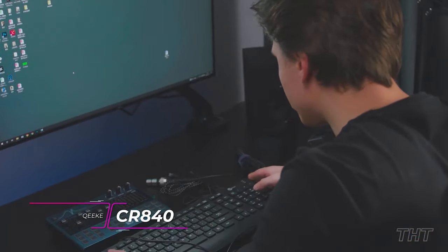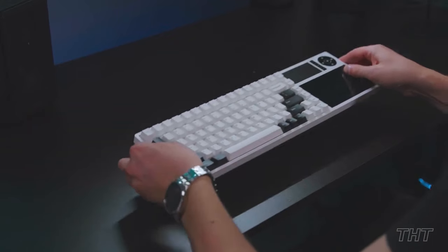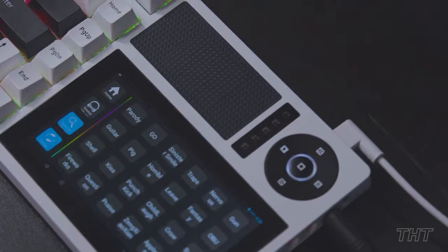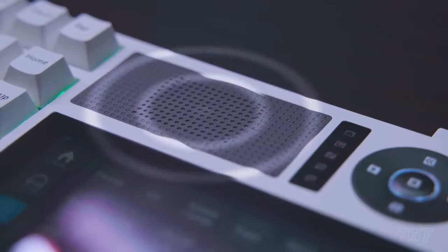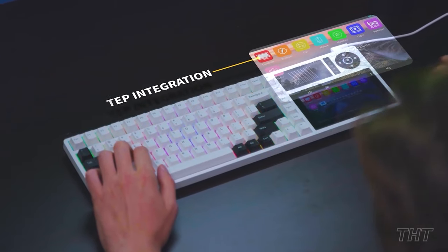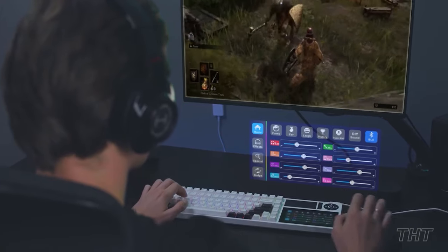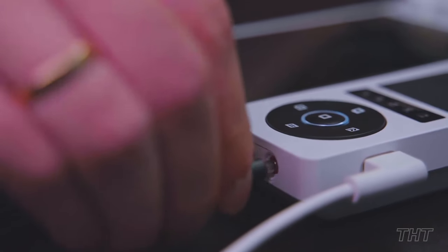Have you ever wanted to create a high-caliber, productive live streaming workstation but thought it would take too many devices and be too complicated? That's where the Keek CR840 comes in. This mechanical keyboard is the first in the world to include an integrated stream deck, with an integrated sound card module, audio studio, 75% layout design, and LCD touchscreen. The CR840 seeks to improve typing comfort, elevate control, and enrich content. It's built for gamers, video makers, live content developers, and more.